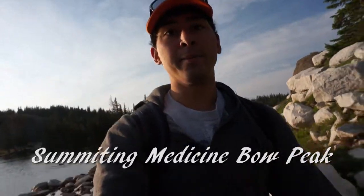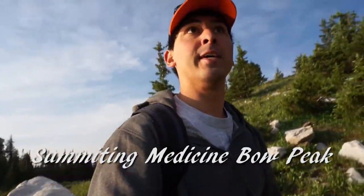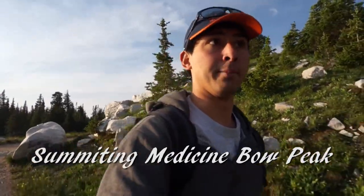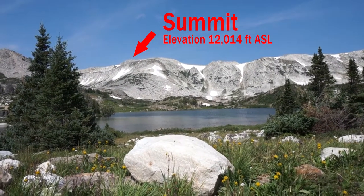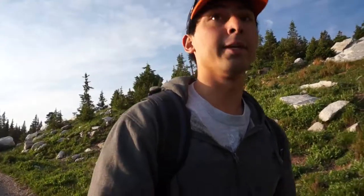Hi guys, welcome to the vlog. So today we are in Medicine Bow National Forest, and we are hiking up Medicine Bow Mountain. Medicine Bow Mountain just happens to be the highest place in southeast Wyoming. So for a little bit at least I'll be the highest thing in Wyoming. But yeah, this place is gorgeous. I'm backlit here, but let's take a look around.